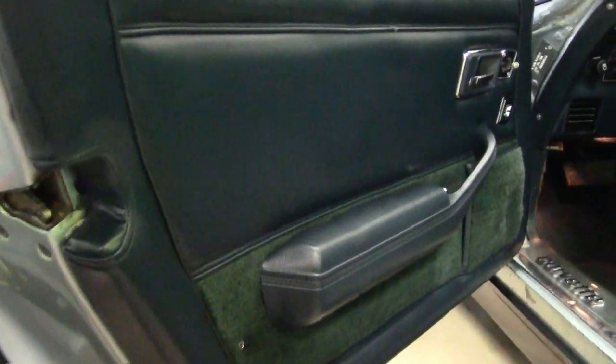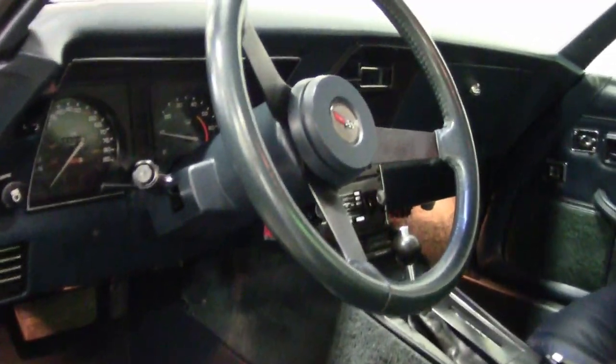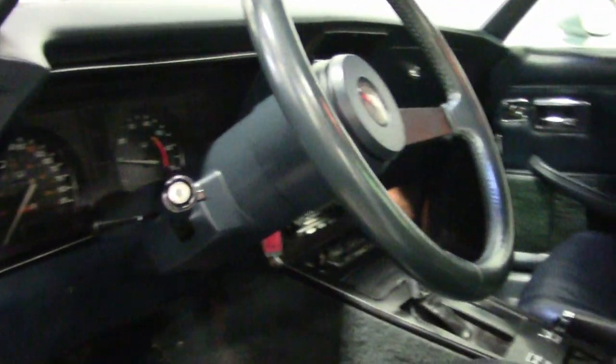This car's paint looks to be possibly original and is in very good condition. It has a great shine. The exterior door handles are in good condition. The taillights and the weather stripping all appear to be very good.